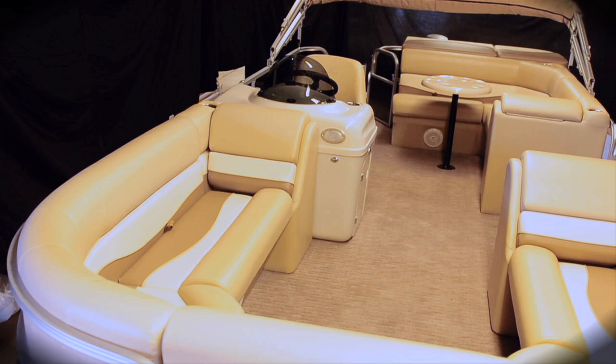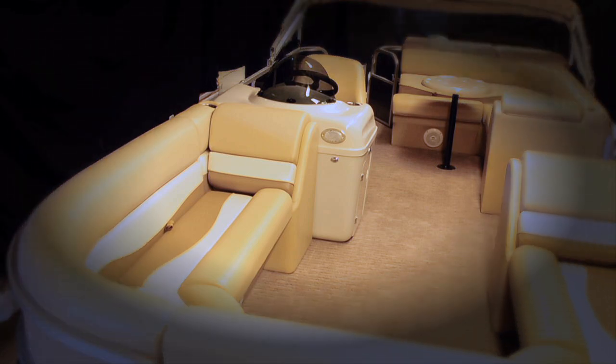As well, an optional portable bench can be added to create a social group seating arrangement that includes two chaise lounges on 22-foot model Biscayne Bay cruisers.